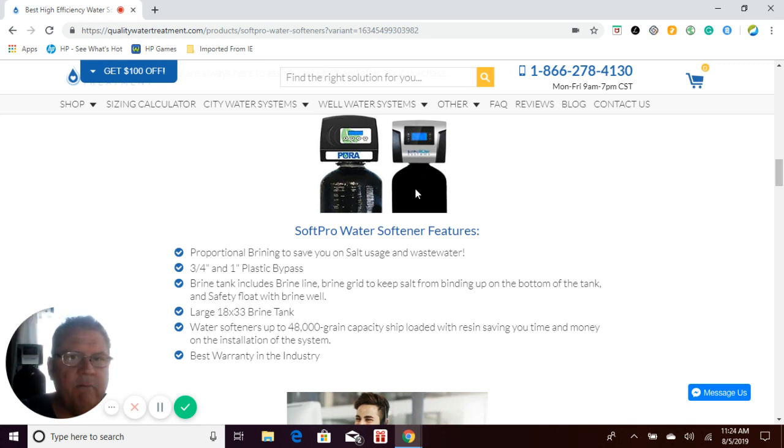The SoftPro Elite Basic comes with a black neoprene removable jacket that's washable. It protects and insulates the tank, whereas the SoftPro Pura system does not have an insulated jacket. The SoftPro Elite Basic also has better features internally on the control valve, including a 15-minute quick regeneration mode. If it detects that you're going to run out of soft water before the day is out, it will do a quick 15-minute regeneration to keep you in soft water for the rest of the day — a feature the SoftPro Pura does not have.